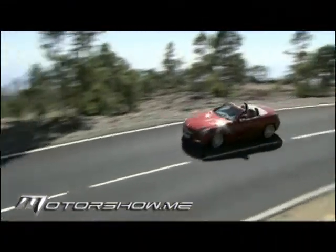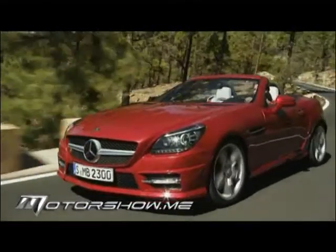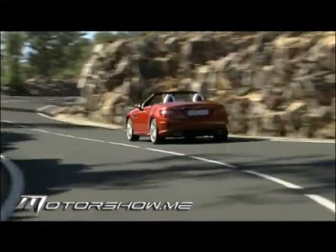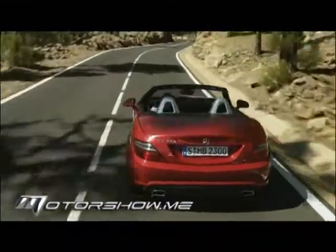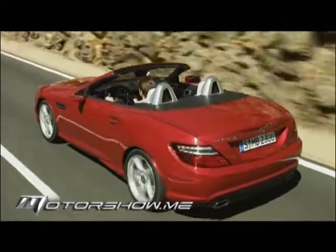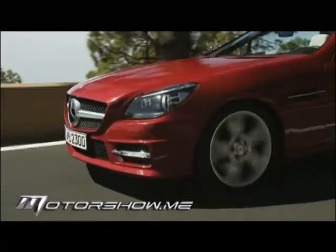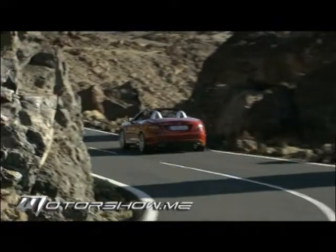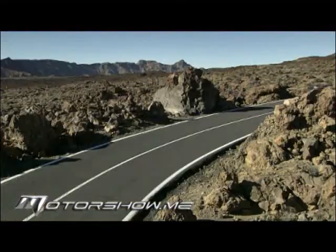من حيث الأداء، تستطيع فئة SLK المزودة بمحرك V6 التسارع من 0 إلى 100 كم/ساعة خلال 5.6 ثواني، مع سرعة قصوى محددة إلكترونياً عند 250 كم/ساعة، واستهلاك وقود يبلغ 7 لتر لكل 100 كم. للسيطرة على هذا الأداء الديناميكي، تُزوَّد مختلف فئات SLK بمكابح كبيرة مدعومة بأحدث جيل من نظام ABS، مع توزيع إلكتروني متوازن لضغط الكبح على العجلات مما يجعل فعاليتها عالية رغم نعومة الدواسة.